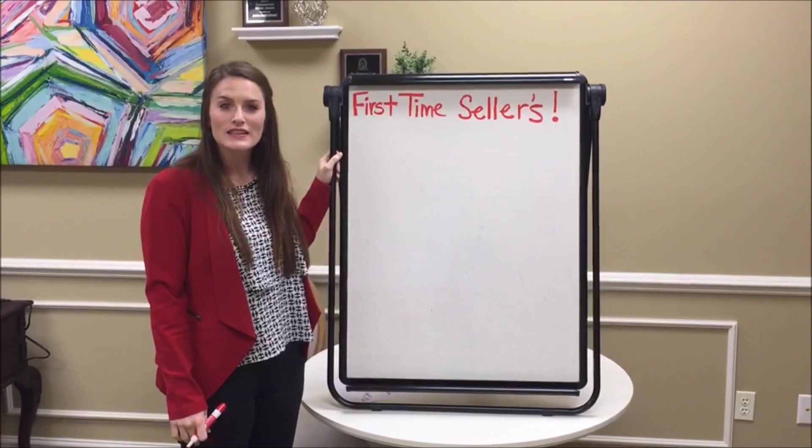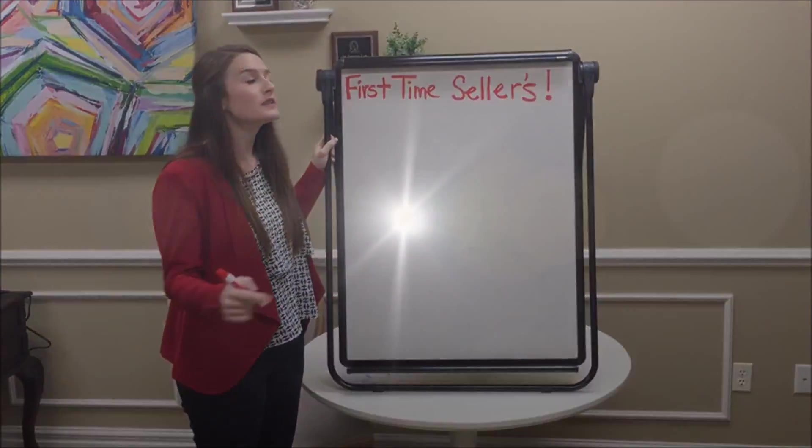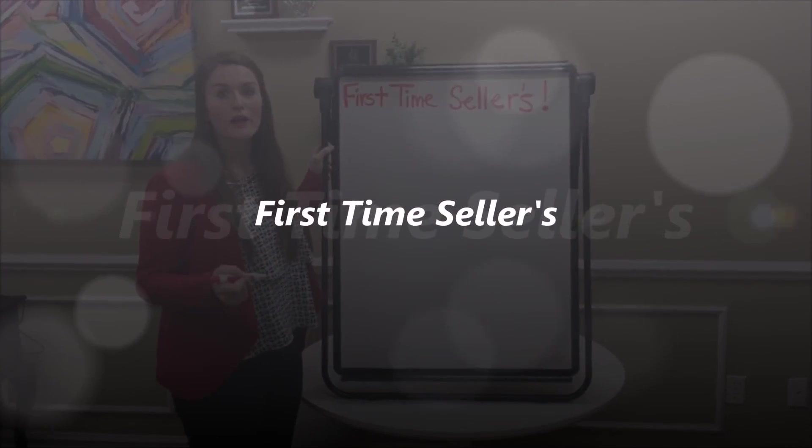Hey guys, this is Mackenzie, the lead listing specialist on the Amanda & Associates team. Today's tip for Tuesday is for all those first-time sellers out there.